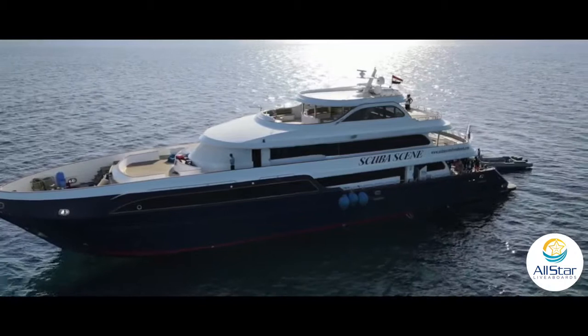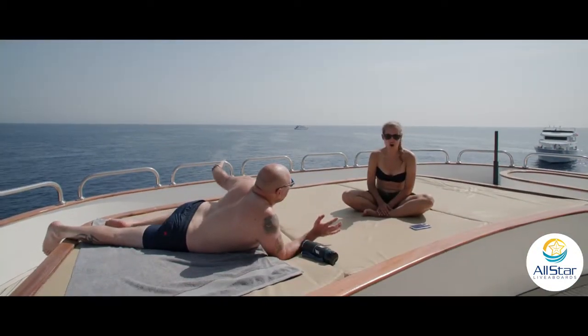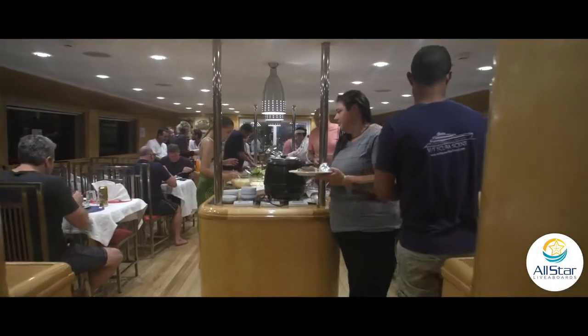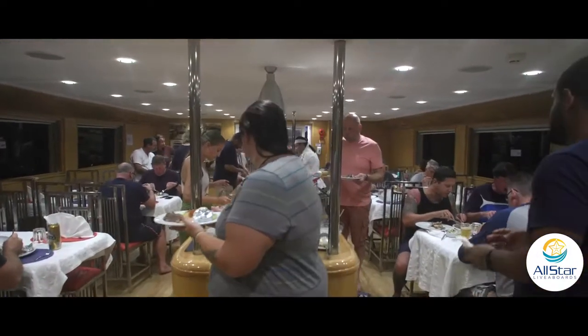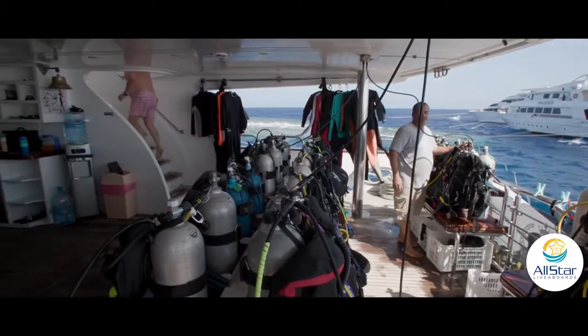Comparing Scuba Scene with other liveaboards — we love the boat. She's beautiful, very nicely laid out, very stable. The safety standards are top-notch. The dive deck — you don't even know what to do with that much space.